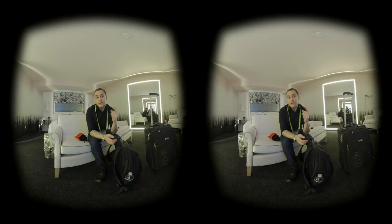Tip number 4: make sure to book your room in advance so that way you can get nice accommodations. Things get packed in Vegas, especially last minute and close to CES.